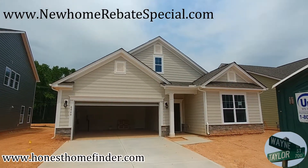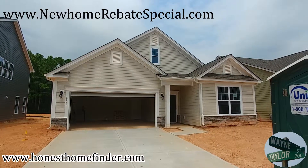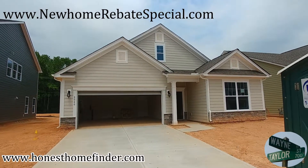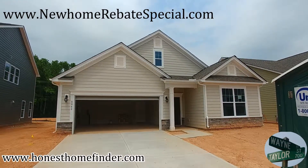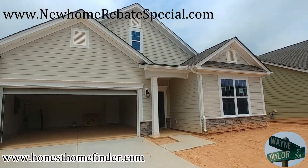Hey folks, Wayne Taylor Wilkinson ERA, honesthomefinder.com, out at Avondale with D.R. Horton Homes in Indianland, South Carolina. I'm checking out a couple of their inventory homes. I'll get the models later — they're having a little bit of a shindig there and I didn't want to get in their way. This is a Clifton, 1796 square feet, three-bedroom, two-bath, a ranch plan. Let's go take a look.